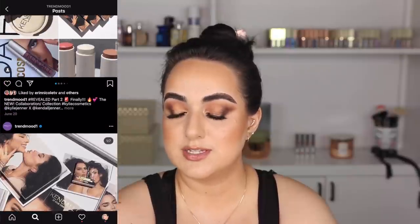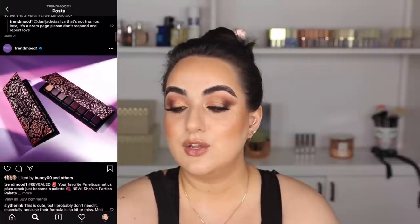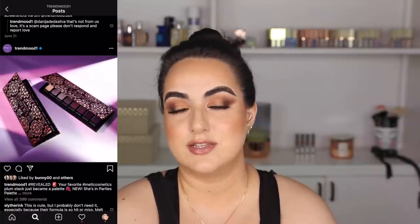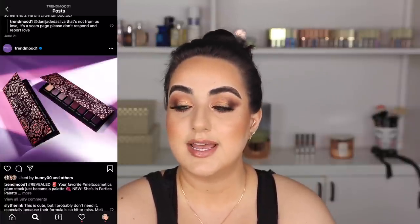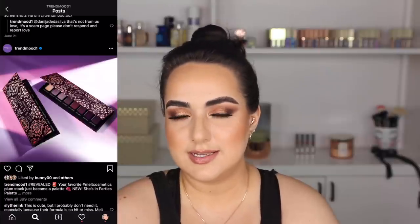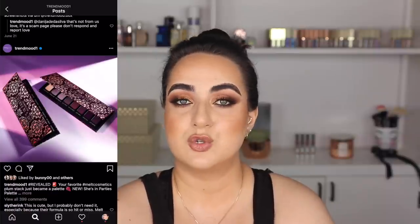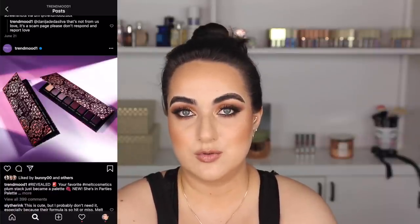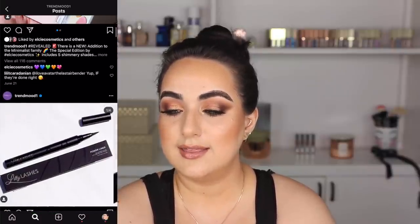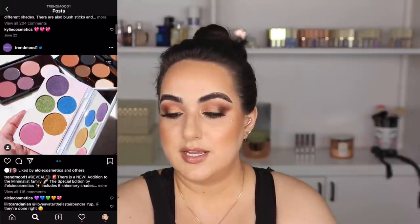There is a new Melt Cosmetics Plum Stack palette — it looks like they turned their Plum Stack into a palette. The palettes look beautiful. I don't know that I need them, but like... I might need them? When does this come out? If you guys want me to try any of these products I'm saying no to, feel free to let me know in the comments. Lily Lashes has a new eyeliner — I don't wear eyeliner, so that's a no.